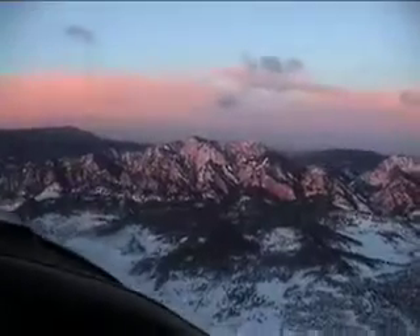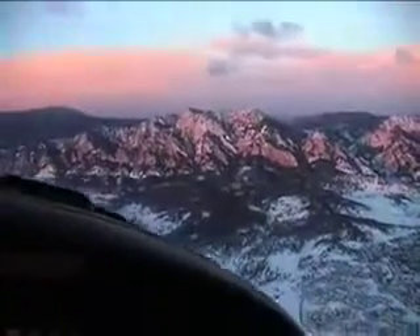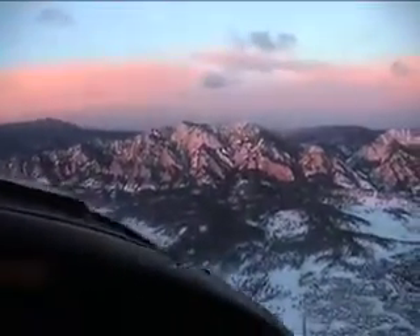Boulder could not be more beautiful. While the rest of Boulder is sleeping, we are flying above the Flatirons.